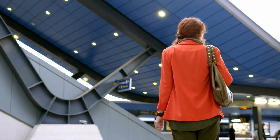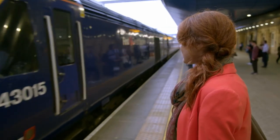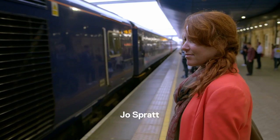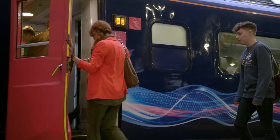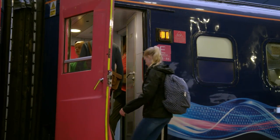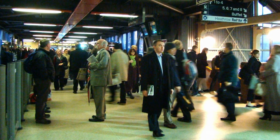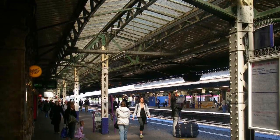My commute to work is incredibly important to me. It seriously influences where I decide to work and where I decide to live. So Reading train station is a massive factor in my daily life. Previously my experiences haven't been great. It was an ugly space. It felt worn and more complex than it needed to be, and that has meant that I haven't wanted to spend time in it.